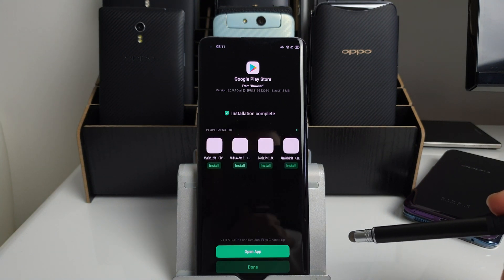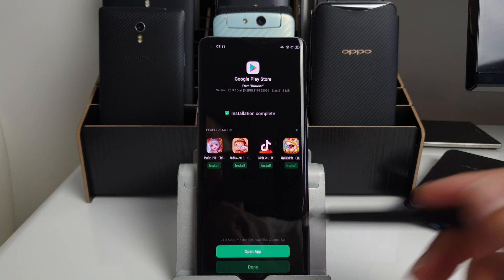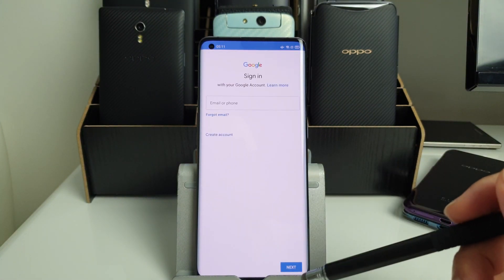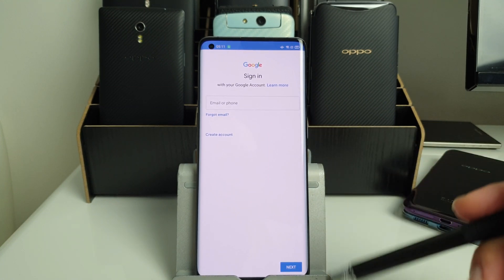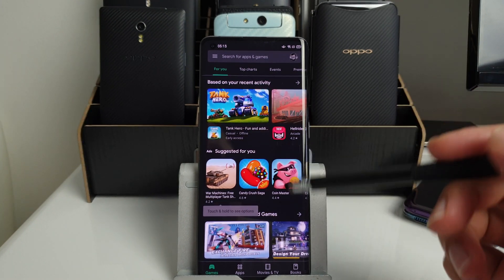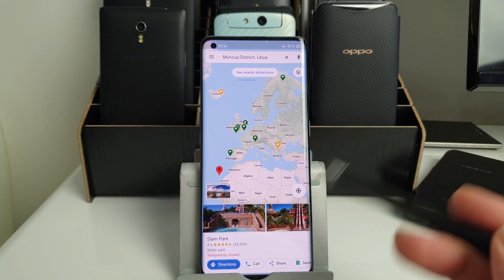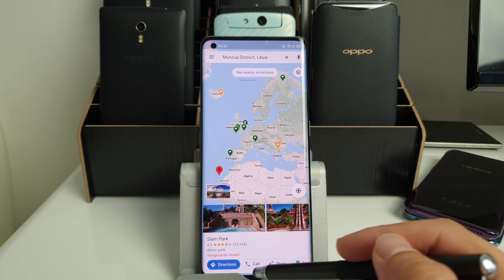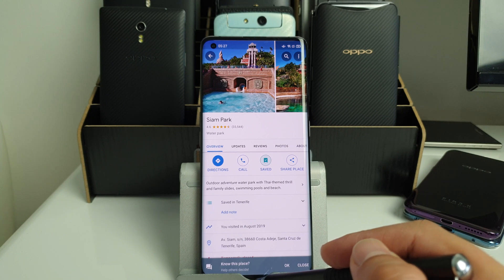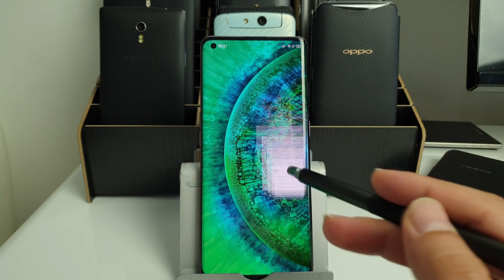Once installed, tap Open, sign in with your Google account — I'll keep my details off camera — and that's pretty much it. No further tweaks are necessary. Everything is set up and running: Google Maps and all other applications are up and running. A very easy installation, thanks to the built-in Google Play Services already installed inside the phone.